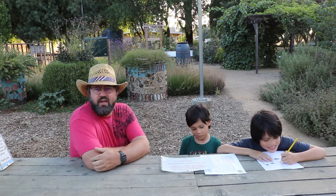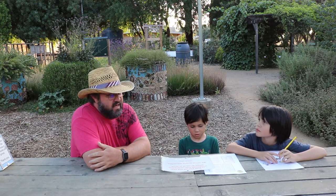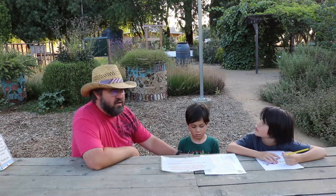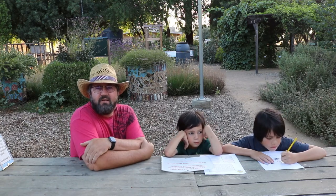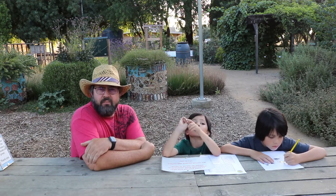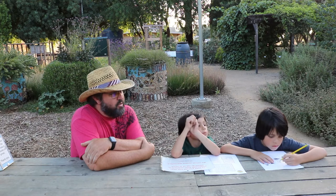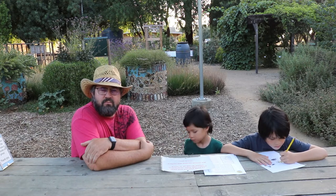Hello everybody, it's Randy from Jacob's Triangle Homestead. Welcome to the channel. Today we are going to be talking about National Pollinators Week. And in celebration of that, we have come to the Haagen-Dazs Bee Haven at the UC Davis campus. What this is, is basically a bee garden — it's got lots of flowers and plants planted here to attract pollinators, bees.